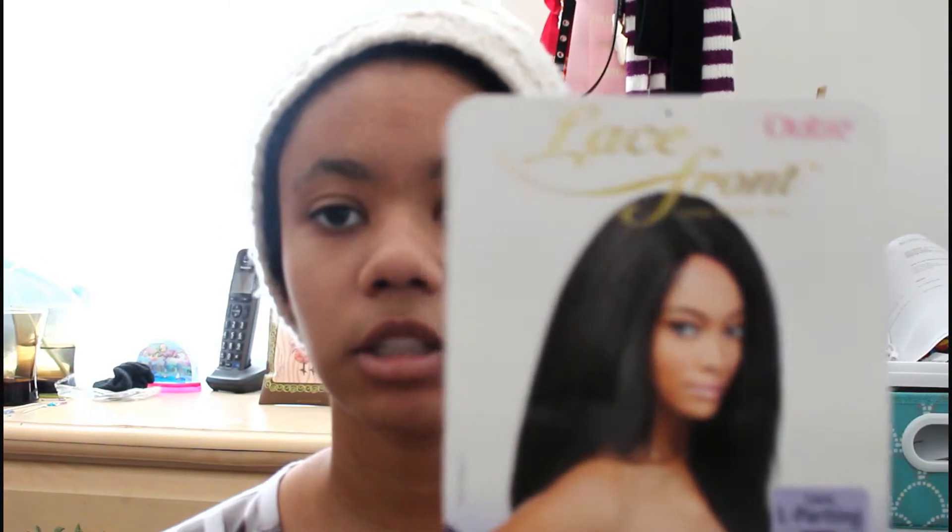Just to make that a disclaimer — I got the Outre lace front wig. However you want to say it, it's a lace front wig. It is in the style Tess and it is in the color 2.